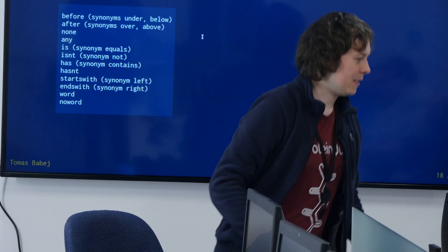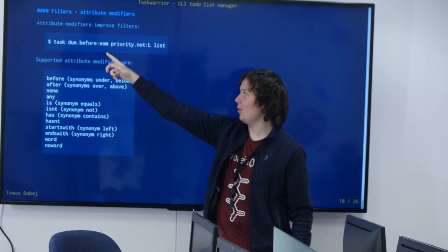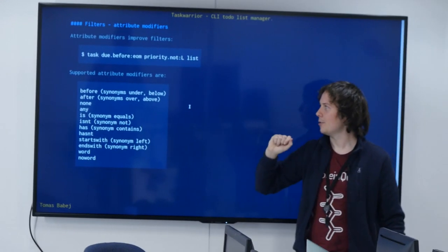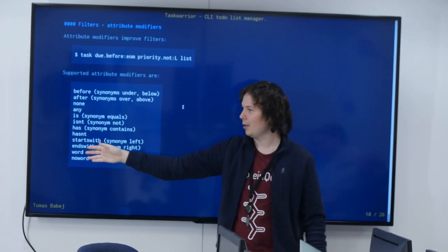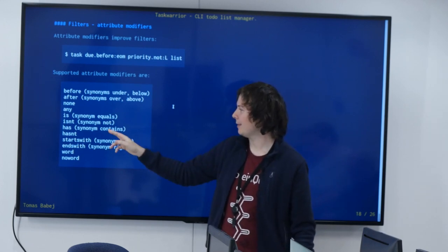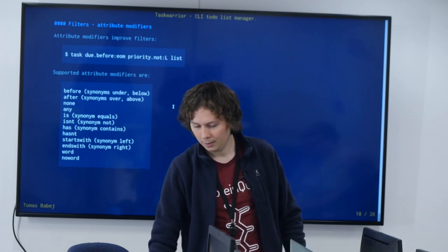For more powerful filters beyond simple equality, you can use attribute modifiers. For example, to see all tasks due before the end of the month that are not low priority, you combine 'due.before:eom' and 'priority.not:L'. You can use modifiers like 'before', 'after', or 'contains'. For instance, 'task description.contains:birthday' would get all birthday-related tasks.